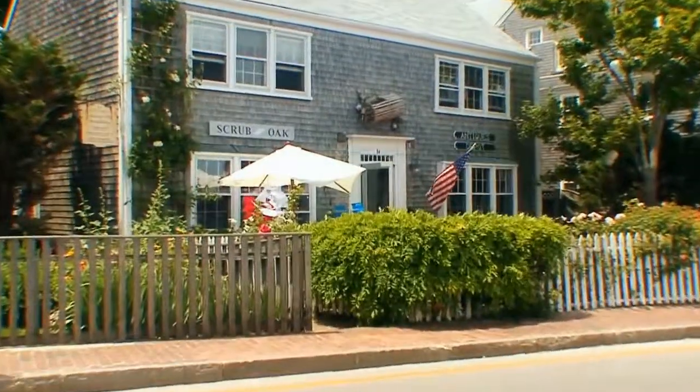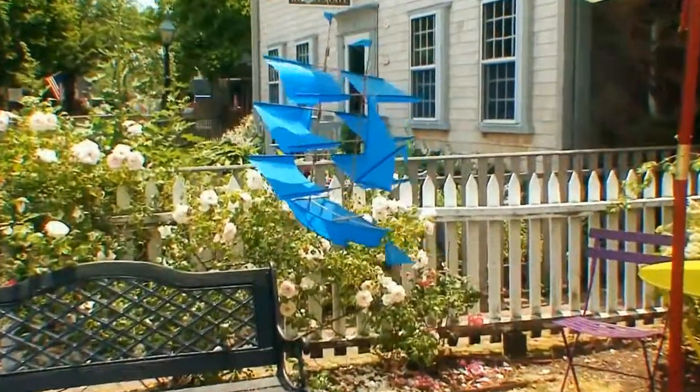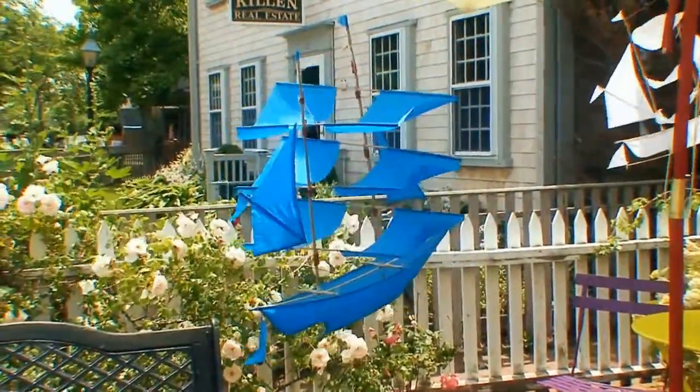If you pass by on Easy Street you'll no doubt see our ship kites made of nylon and balsa wood. They look beautiful hanging in your home or sailing in the sky above Nantucket.